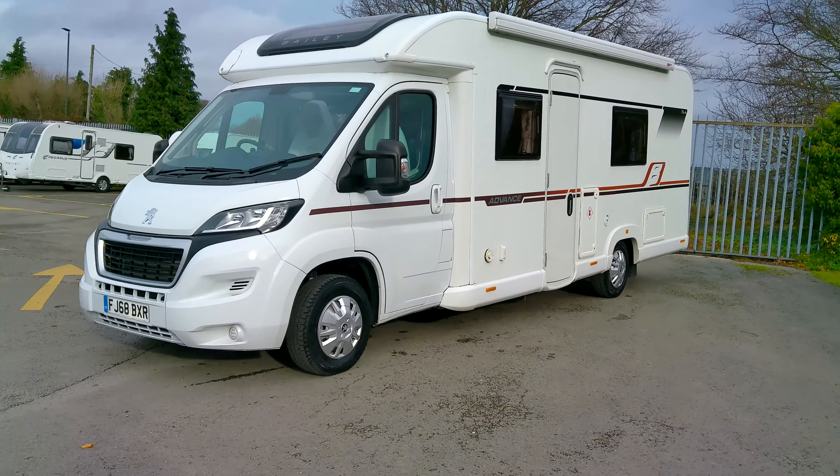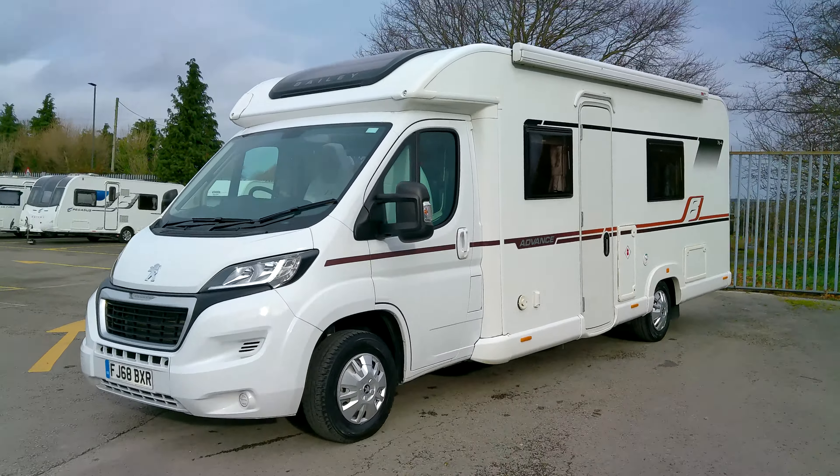This is a two-litre 140 brake horsepower Peugeot Boxer chassis.